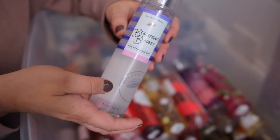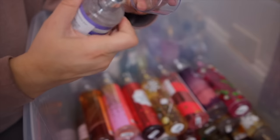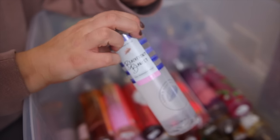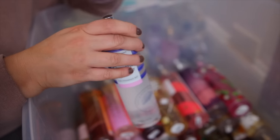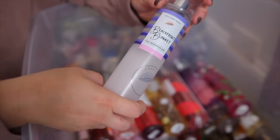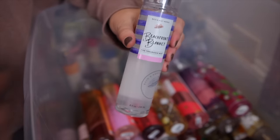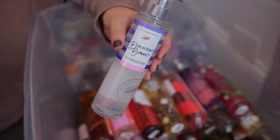Okay next we have Beachfront Blanket. This is another fresh laundry type of scent — definitely more beachy than White T-Shirt. White T-Shirt has more of a perfumed note while this one is definitely like pure laundry but also like a sea breeze. It definitely smells like dryer sheets in my opinion, but I kind of love these scents from time to time — really good one.